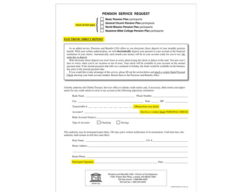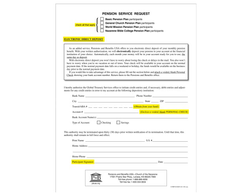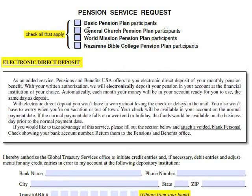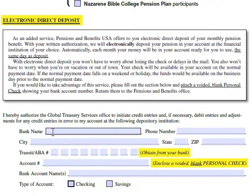Now let's get started on the form that will make this possible. If you've downloaded this form from PBUSA.org or received it via email, you can fill it out with your computer. Simply click any box to check mark it, or click in a text field and start typing. As you watch me fill out this form, I'm going to pretend to be a minister named Edward A. Retiree, who is a basic pension plan participant. When you fill out the form, remember to provide your information instead of what you see me doing.